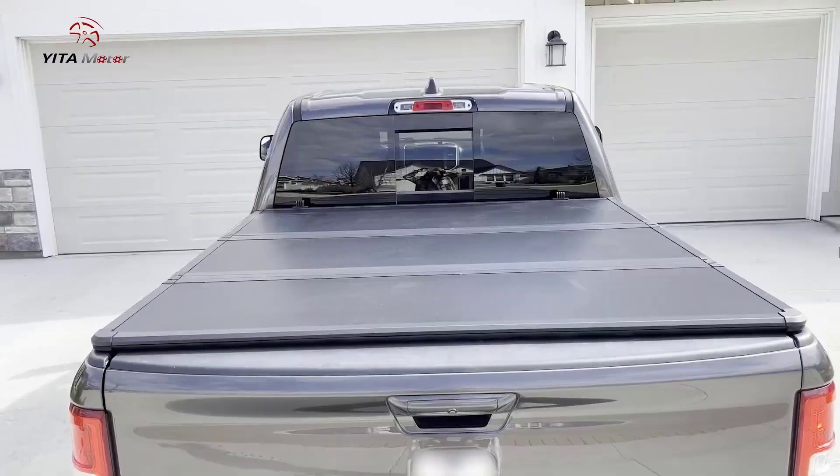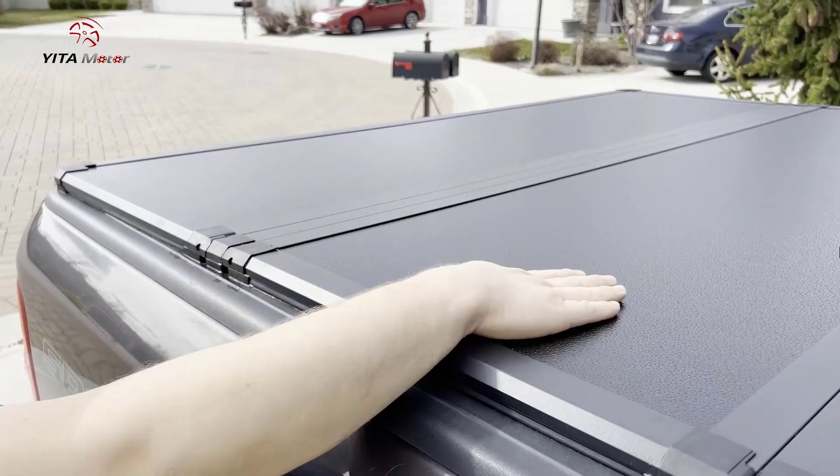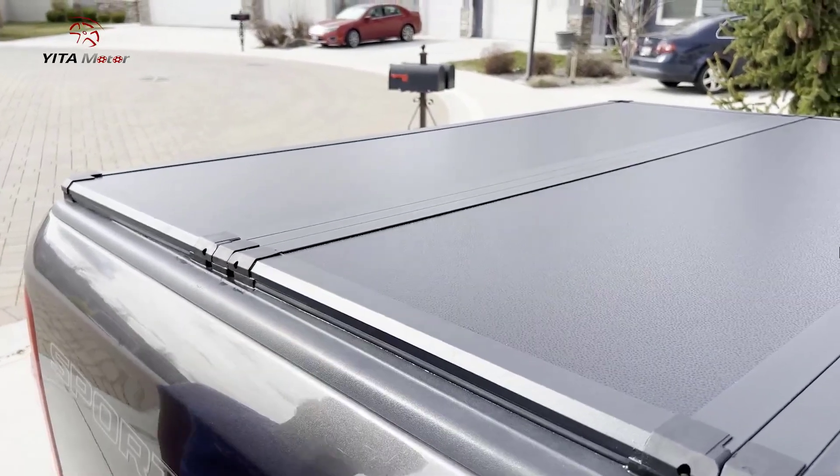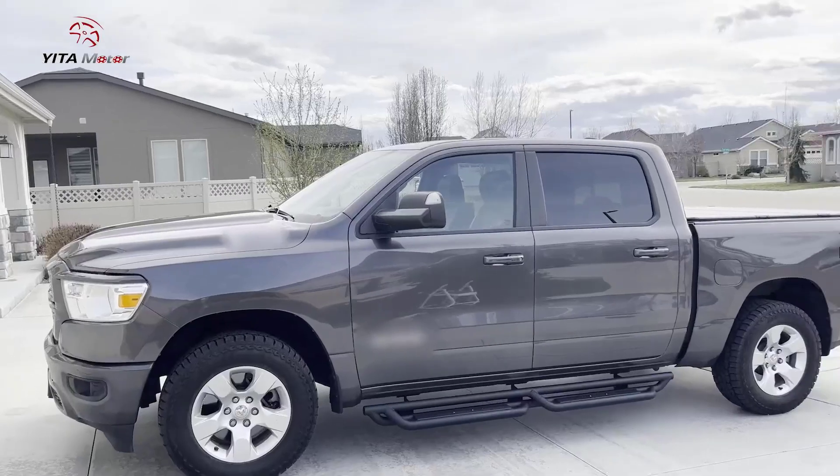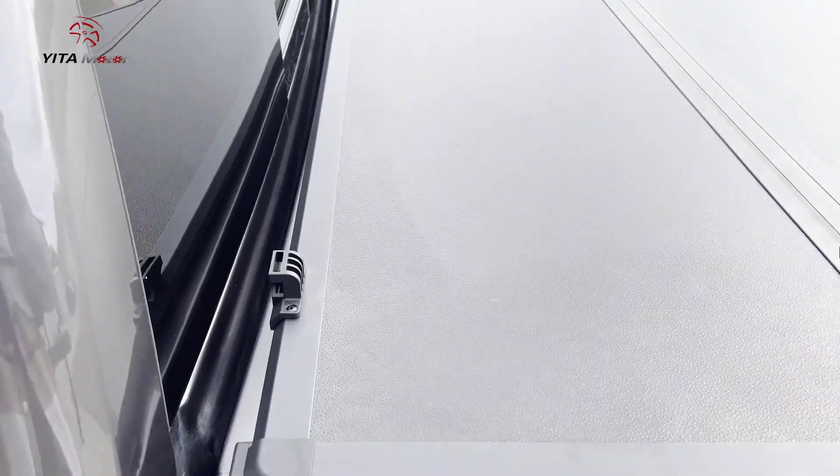It features rubber seals around the edges to keep water, snow, and dust out of the truck bed. It allows for partial or full access to the truck bed, with the ability to drive with the cover partially or fully open.